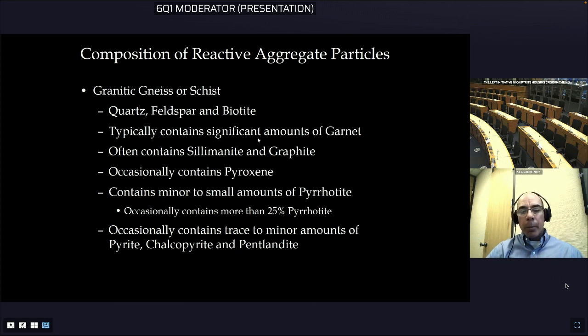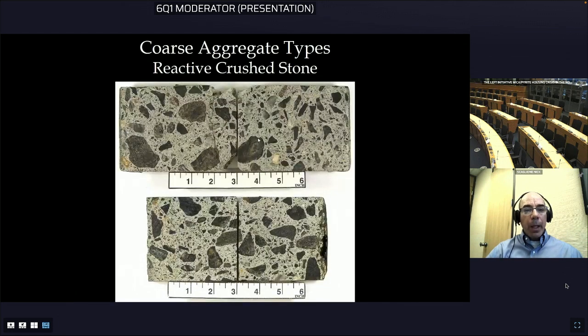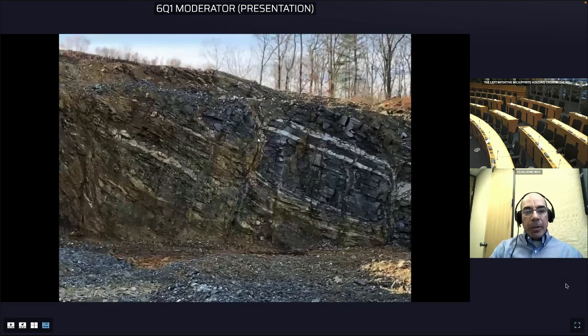We have seen individual aggregate particles with very high amounts of pyrrhotite — sometimes as much as 25 and even as high as 75 percent. The quarry was supplying both a crushed stone and a gravel aggregate that were both reactive. The crushed stone has reactive rock particles among other rock types. The quarry itself has a pretty complex geology with multiple rock types and faults.